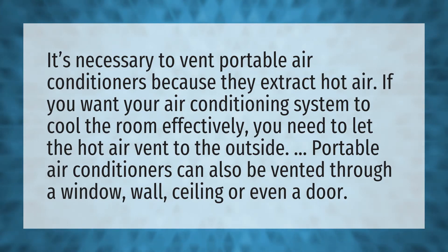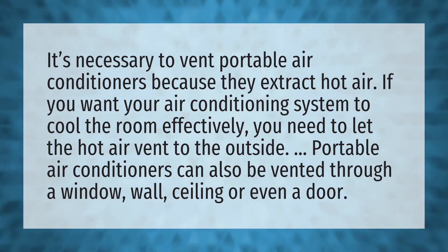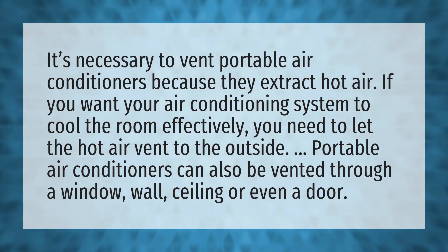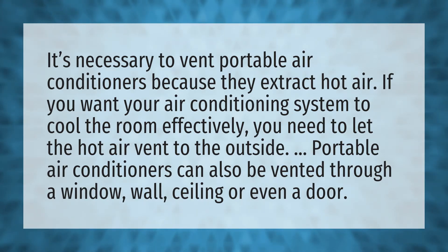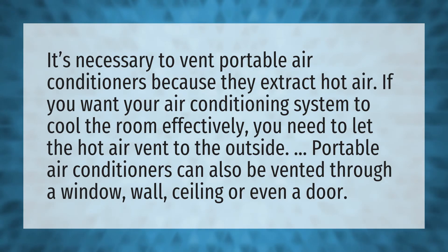It's necessary to vent portable air conditioners because they extract hot air. If you want your air conditioning system to cool the room effectively, you need to let the hot air vent to the outside.